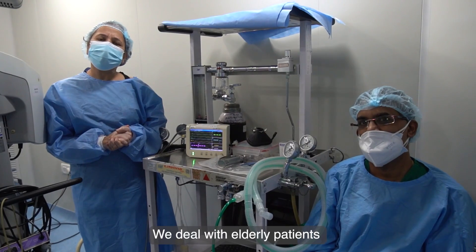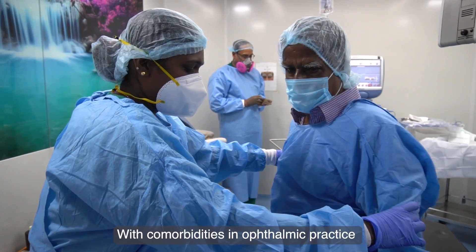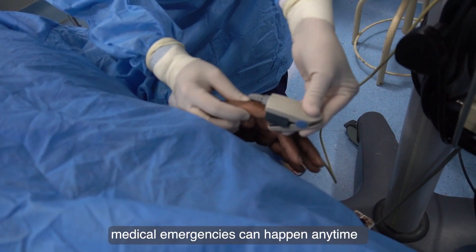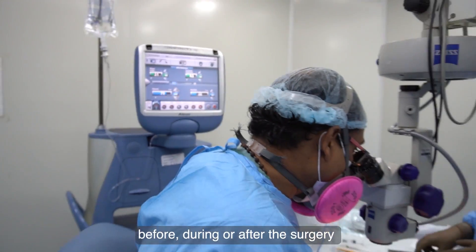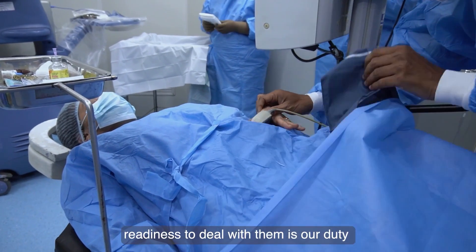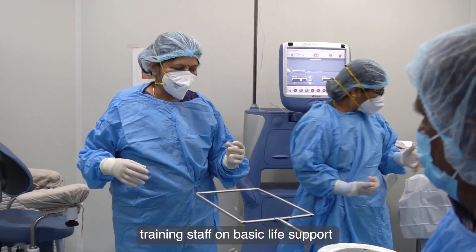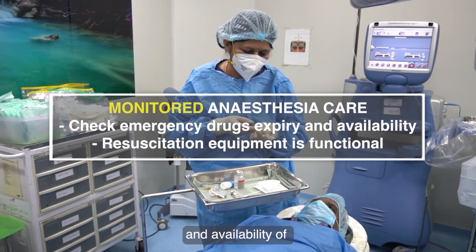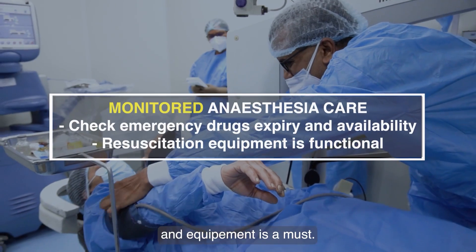We deal with elderly patients with comorbidities in ophthalmic practice. Medical emergencies can happen anytime — before, during, and after the surgery. Readiness to deal with them is our duty. Training staff on basic life support, monitoring vitals, and availability of necessary medicines and equipment is a must.